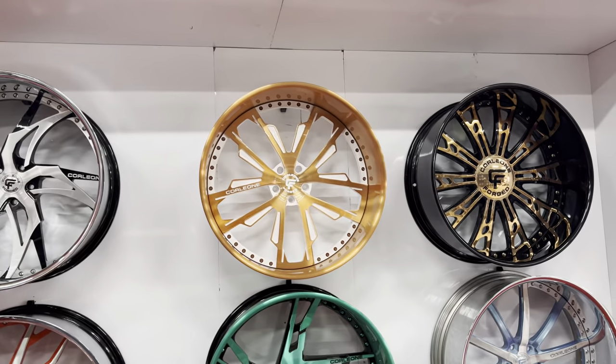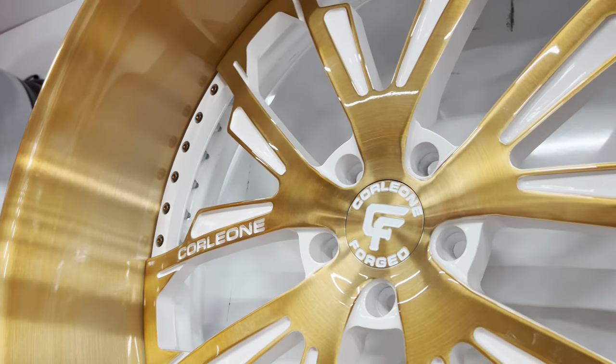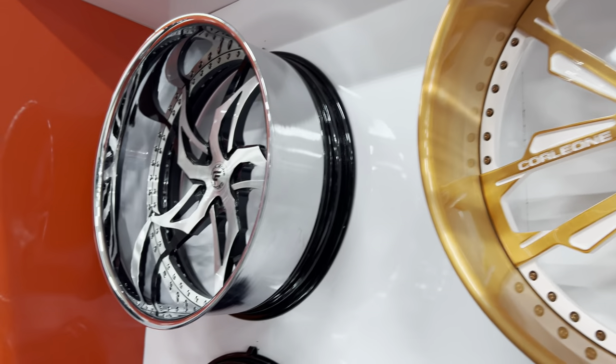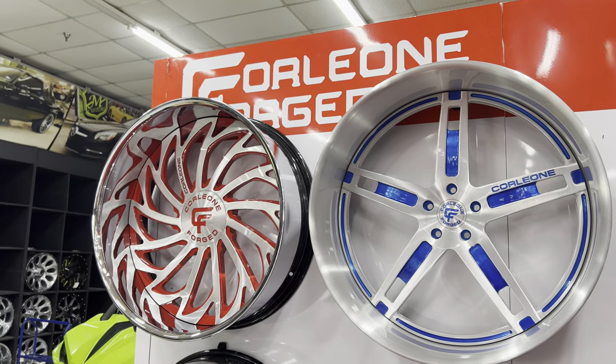I think it's the best looking wheel. Yeah, everybody likes this one too. Gonna put these on the Corvette — order's in already, I think. I think I got all of them.